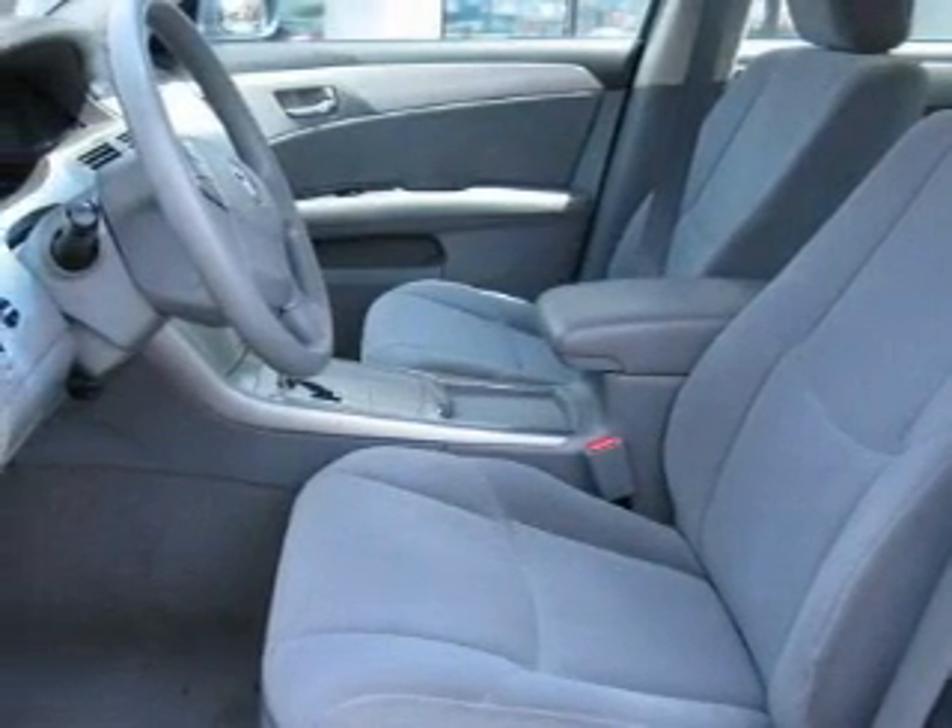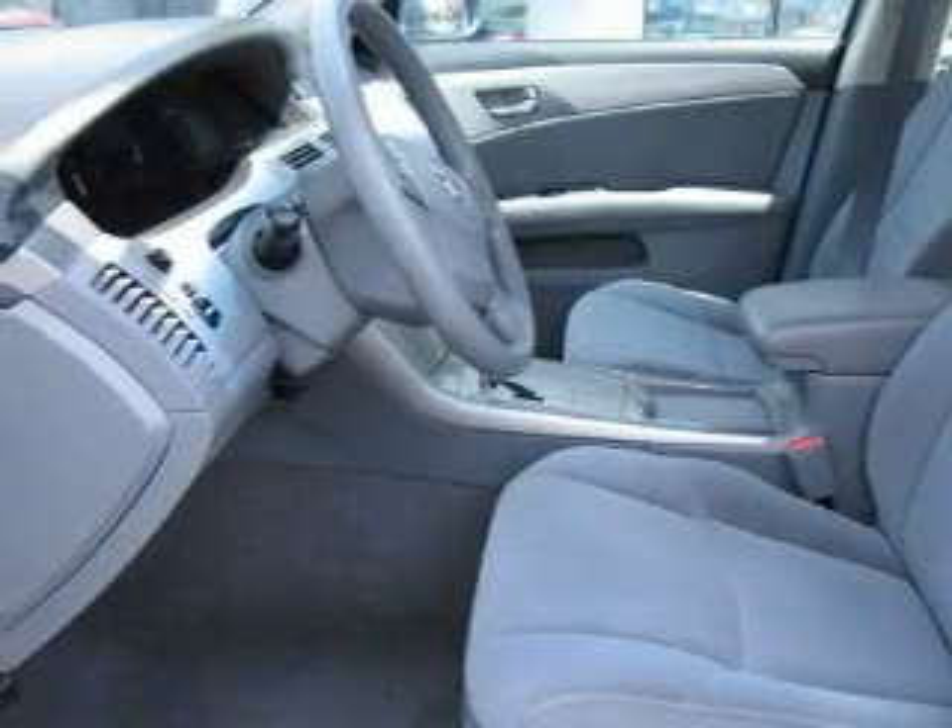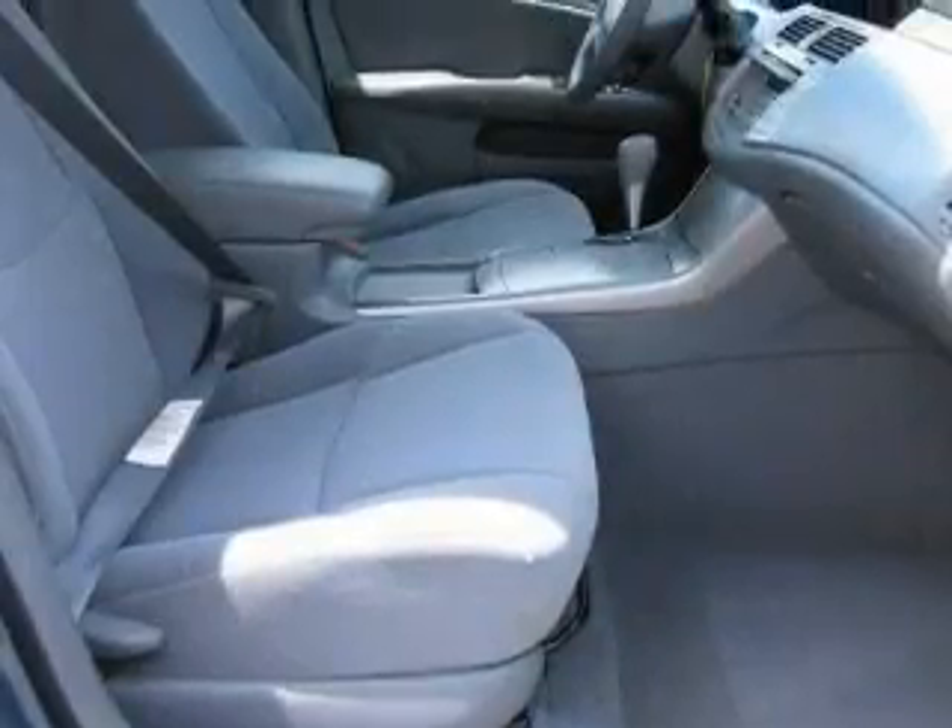Its top features include a power driver's seat, heater vents for rear seat passengers, cruise control, steering wheel controls, and a multi-disc CD player.